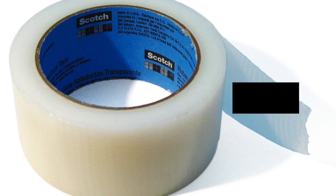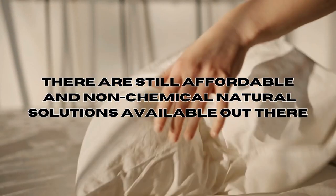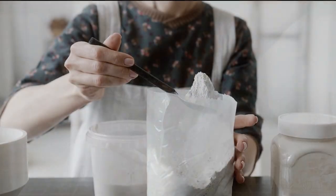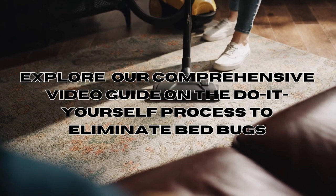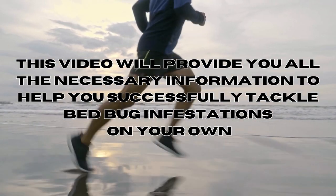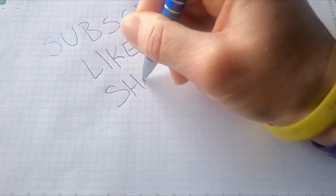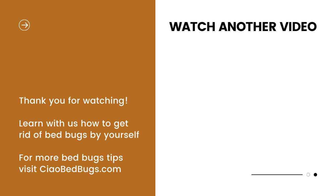In conclusion, even though salt may not be the perfect home remedy for bed bugs, there are still many affordable and non-chemical natural solutions available. To learn more, check out our video on home remedies for bed bugs such as diatomaceous earth or essential oils, and explore our comprehensive video guide on the DIY process to eliminate bed bugs. This video provides all the necessary information to help you successfully tackle bed bug infestations on your own. We sincerely appreciate your presence here today — if you enjoyed the video, kindly give it a thumbs up and consider subscribing to our channel for more DIY pest control tips. For budget-friendly and natural DIY remedies against bed bugs, be sure to visit our website at chowbedbugs.com.